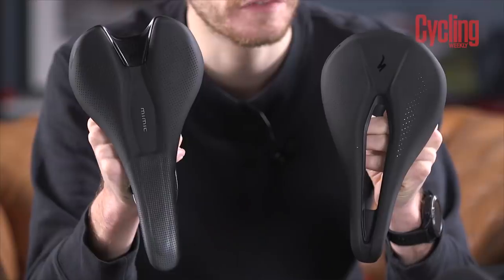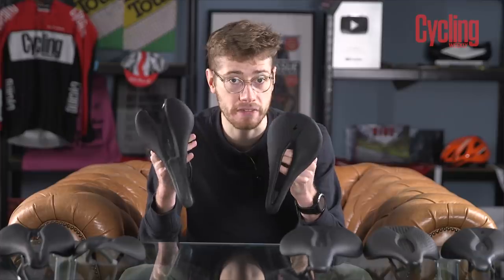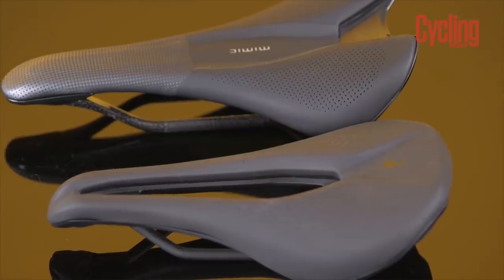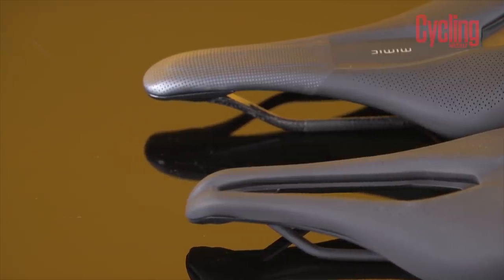Then there's the cutout, or lack of cutout as the case may be — it's common for most saddles to be available in both designs. You also need to consider the nose. Some saddles have a very long nose and some have a much shorter nose, and this can have a big impact on how comfortable you find a saddle.